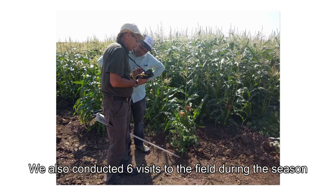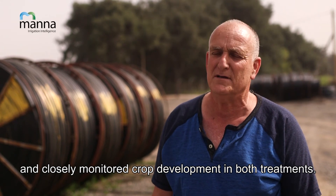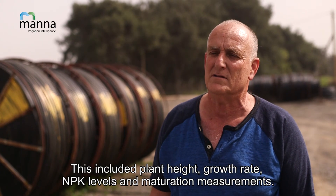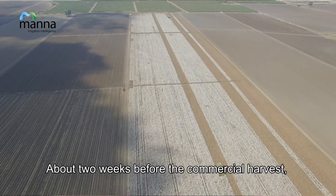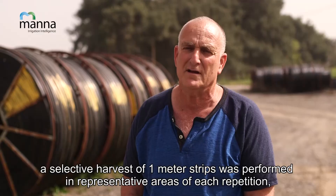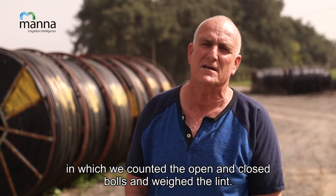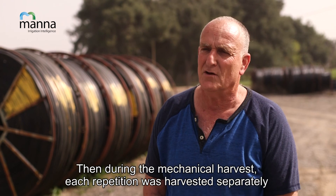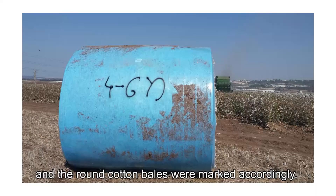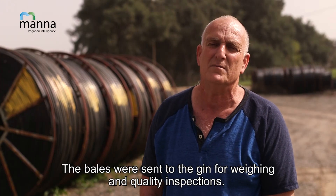We also conducted six visits to the field during the season and closely monitored crop development in both treatments. This included plant height, growth rate, NPK levels, and maturation measurements. About two weeks before the commercial harvest, a selective harvest of one-meter strips was performed in representative areas of each repetition, in which we counted the open and closed bolls and weighed the lint. Then during the mechanical harvest, each repetition was harvested separately and the round cotton bales were marked accordingly. The bales were sent to the gin for weighing and quality inspections.